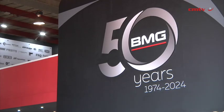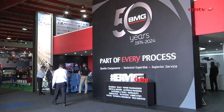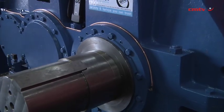A show like Electrum Mining gives us the opportunity to showcase and demonstrate our capabilities. It's not every opportunity that we can showcase our expertise and get customers to actually see some of the engineering tools and engineering solutions that we're able to provide.